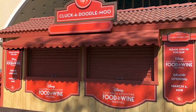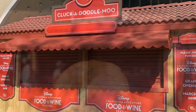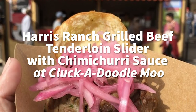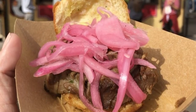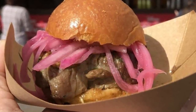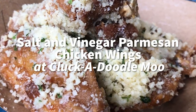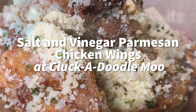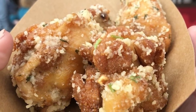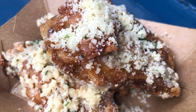Next is the Cluckadoodle Moo booth — hilarious name, but really good food. The Harris Ranch Grilled Beef Tenderloin Slider sort of migrated over here this year. It's a favorite that often sells out, so if you're looking for a good slider with great flavors, head there early. My favorite thing at this booth is going to be the Salt and Vinegar Parmesan Chicken Wings. These are so good — I look forward to these every year. They're huge chicken wings with lots of flavor but not over the top, not spicy, just flavorful. Definitely give these a try if you're a chicken wing fan.